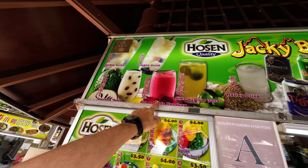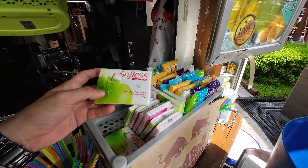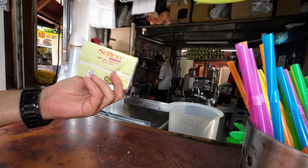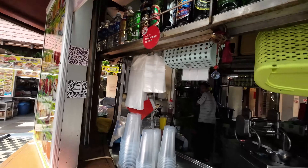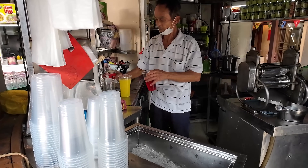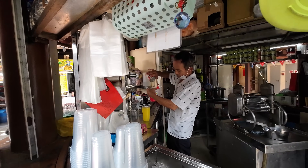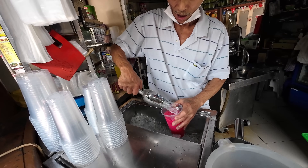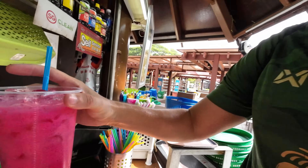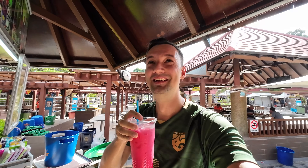Homemade bandhu — I think I saw that before in Malaysia but I've never tried it. They're also selling napkins here for 40 cents, which is a good idea since we're going to eat lots of food. Let's see what the bandhu drink is like — he's using syrup, water, and condensed milk, filling it up with ice. It's a pink drink — it has a typical rosé flavor, very sweet. I'm not sure I'm a big fan; it's way too sweet for me, but I wanted to try it.